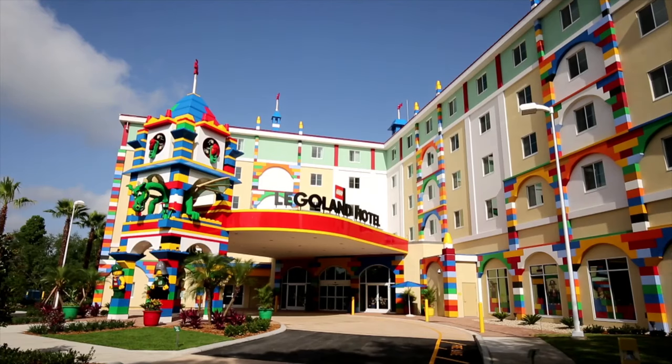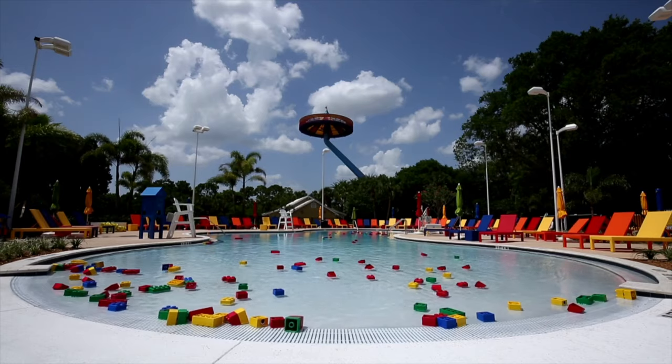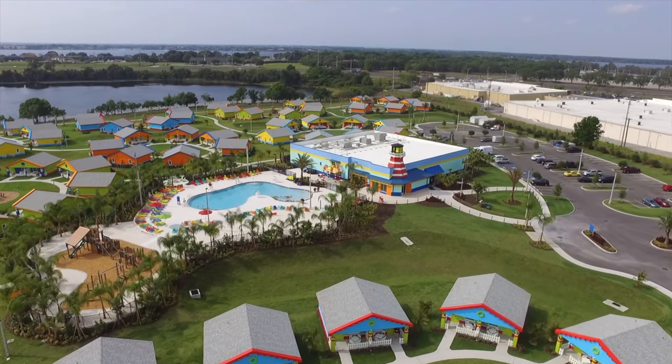Another great thing about Legoland that we didn't get to explore this time, because of the season we went, is they do have a water park in the back part of Legoland. Make sure to check that out in the summer months — I've put links to both the water park and the theme park down below. They also have a Legoland Resort Hotel right outside the entrance, and a Legoland Beach Resort adjacent to the theme park, so there's plenty to offer.